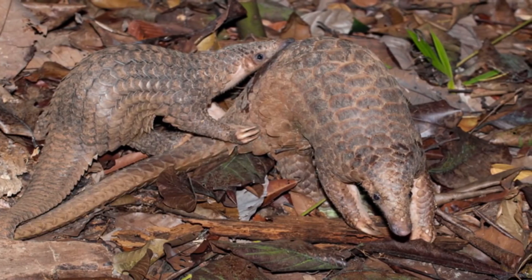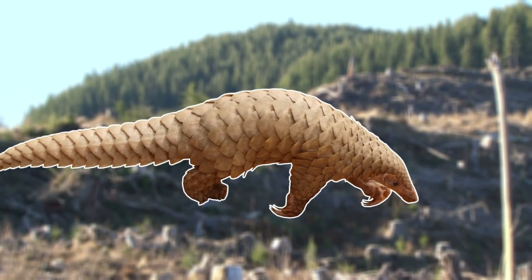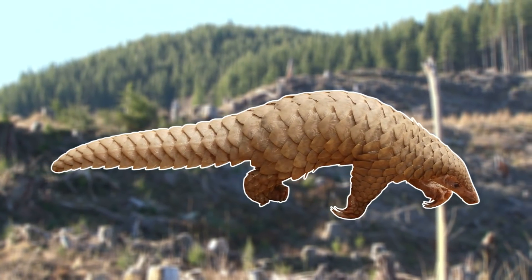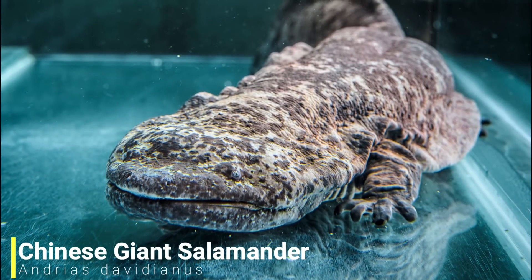If you want to help out the pangolins, I've left a donation link in the description below, and hopefully with your help and more awareness these scaly creatures will be able to bounce back. But for our next species we'll be staying in Asia, as we have the Chinese giant salamander.